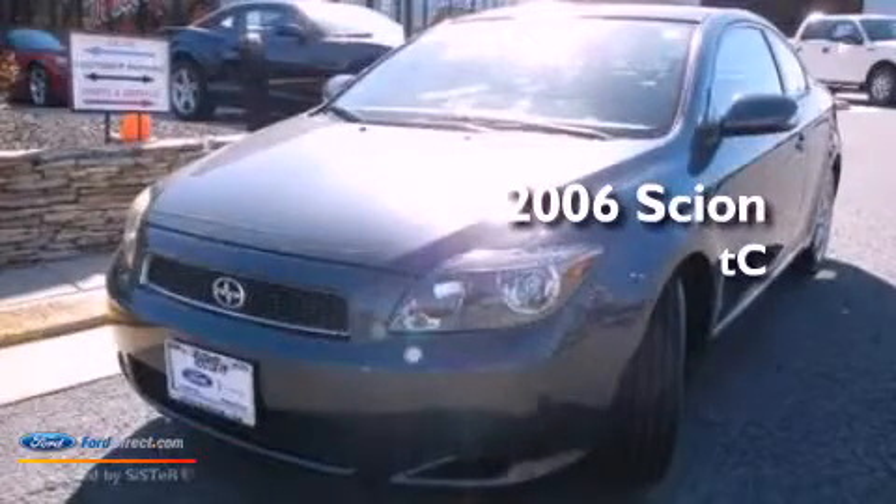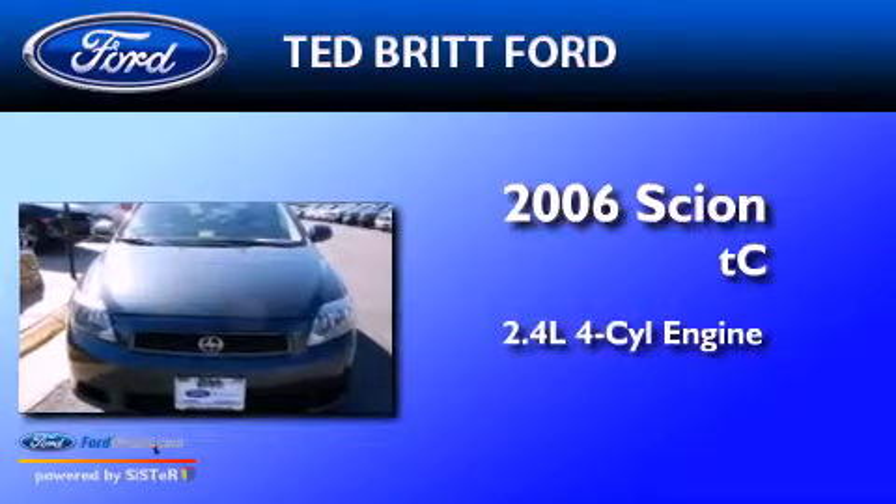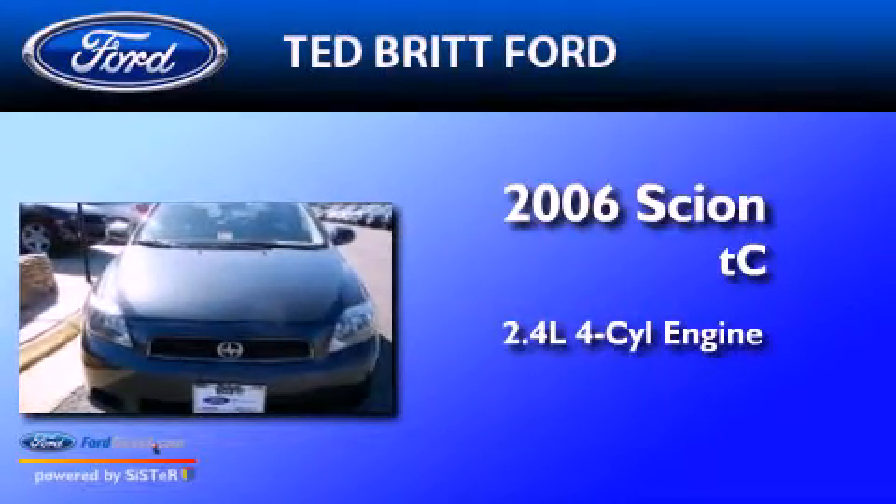This is a 2006 Scion TC. It features a 2.4-liter, four-cylinder engine and a manual transmission.